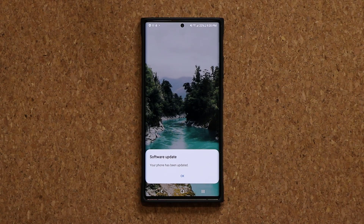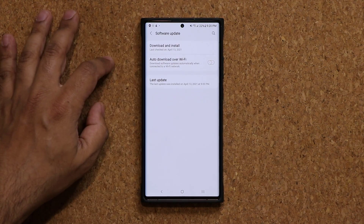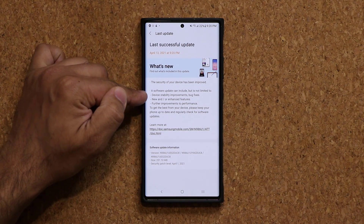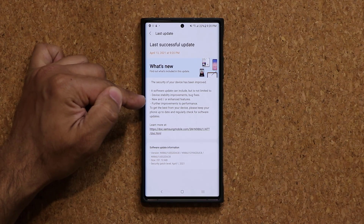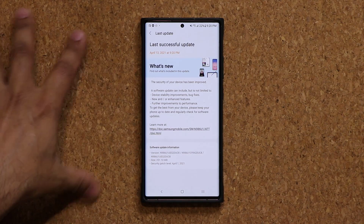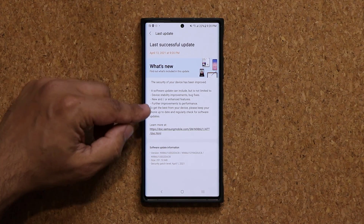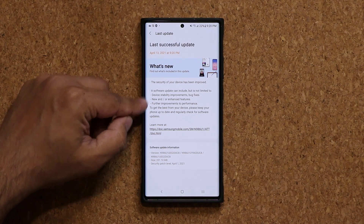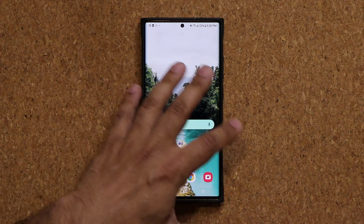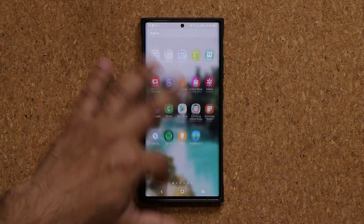The software is now up to date. Going back to software update — as usual, we have gotten device stability improvements, some bug fixes, and some new and/or enhanced features. There is no new feature but we do have enhanced features, meaning existing features perform faster, and then we have further improvements to performance. These are great updates — they're what makes a phone keep running nice and smooth long after you buy it.